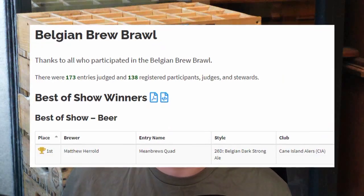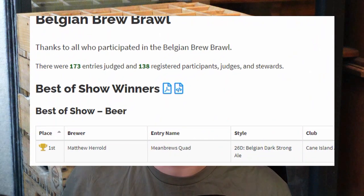Today on Mean Brews I'm covering Belgian Dark Strong Ale or Belgian Quad. I've chosen this beer because I recently in July won Best of Show with my recipe at the Belgian Brew Brawl in Austin, Texas.